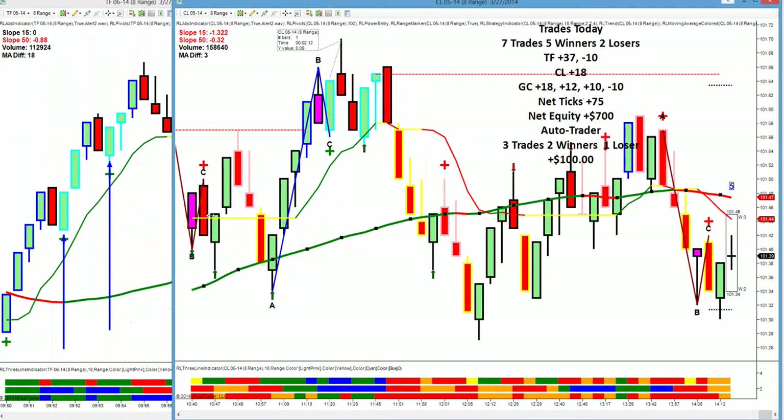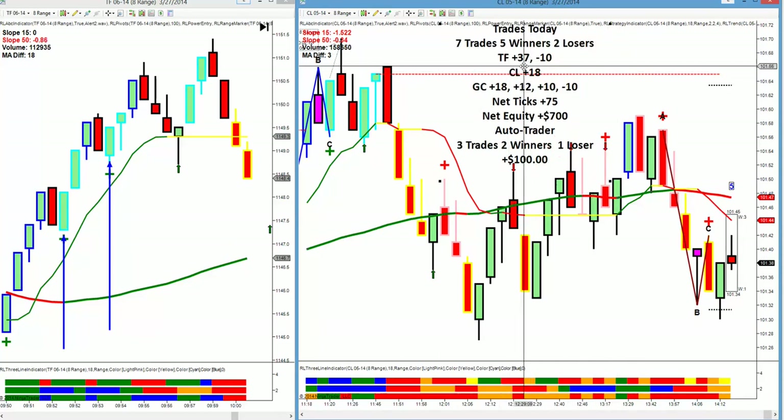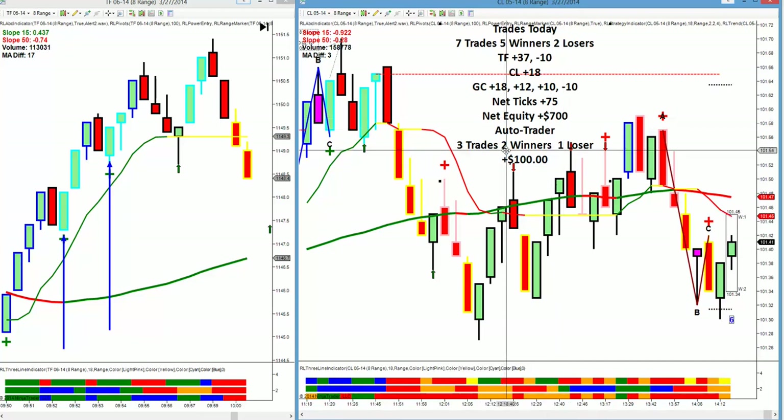So we finished out the day with seven trades and five winners. Russell was plus 37 and minus 10 on that risky trade. Crude was plus 18. Gold was plus 18, plus 12, plus 10 — and that minus 10 loser on gold also had a very big MA diff, the difference between the 15 and the 50. We had net ticks of plus 75. Net equity was $700 based on our four contracts and profit targets. The auto trader took three trades: two winners each worth $200, one loser for $300, for a net equity of $100.